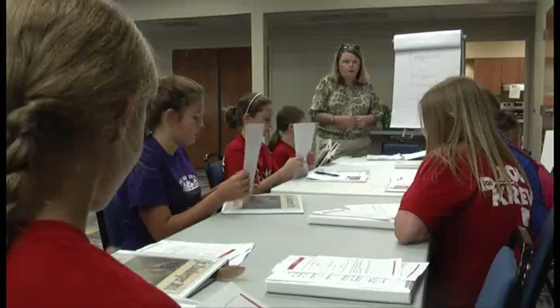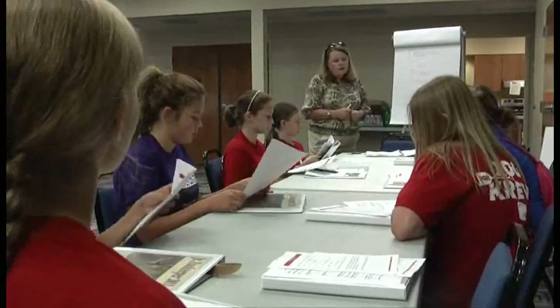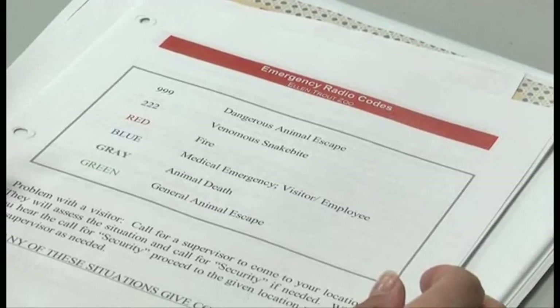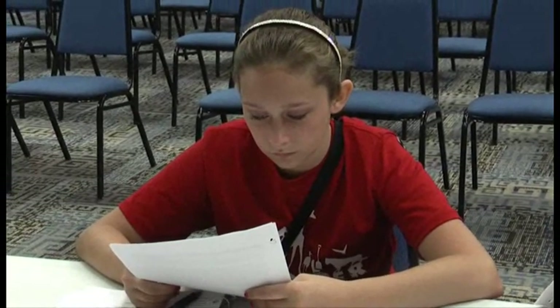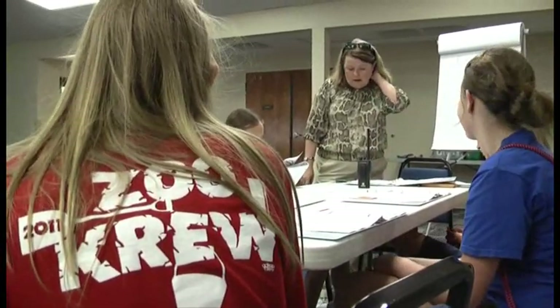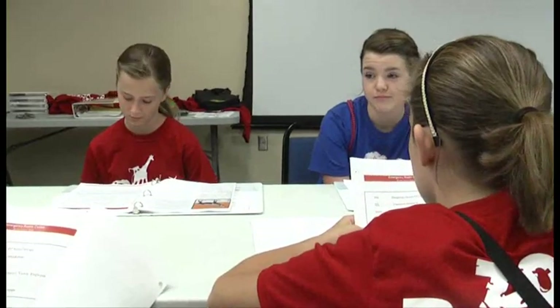It is a program that evolved out of our zoo safari program, because the students were interested in doing more things actually with the animals and with the keepers once they graduated out of zoo safari. But they were not old enough to volunteer yet at the zoo, so we started Junior Zookeeper.